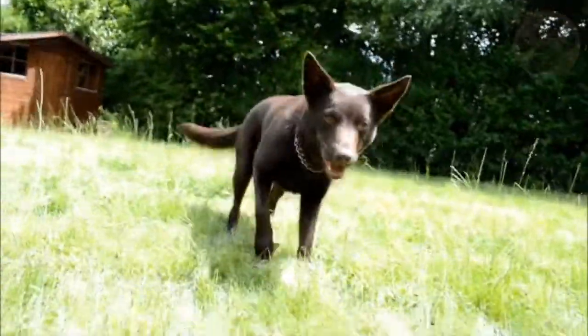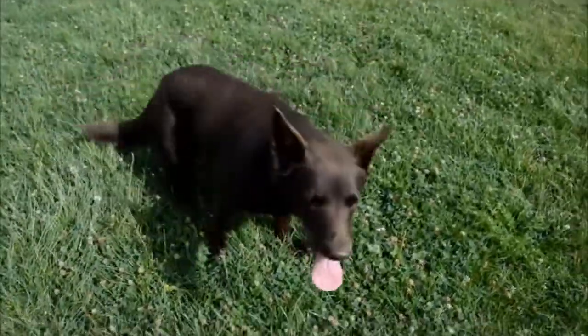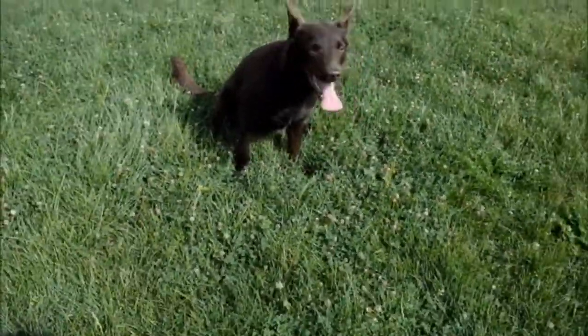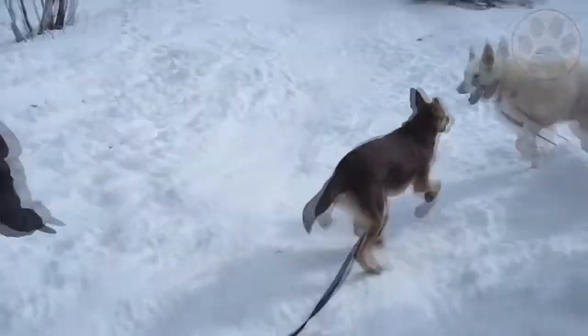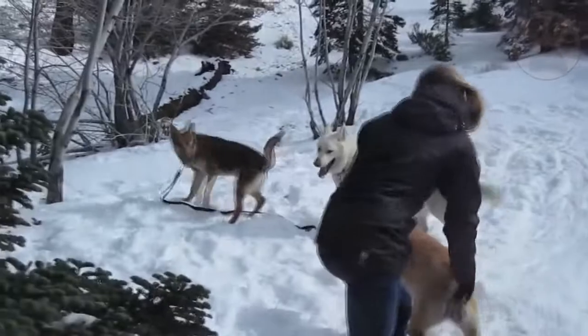Even after all this exercise, prospective owners must be aware that their Kelpie will not simply curl up in a corner to sleep. Most are constantly on the go, shadowing their owner's every move around the home. Australian Kelpies tend to shed more heavily in the spring, so they may need extra brushing during that time.